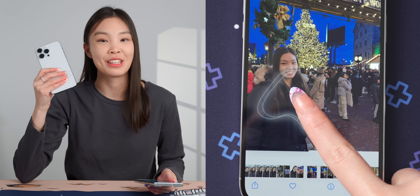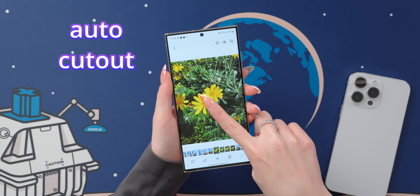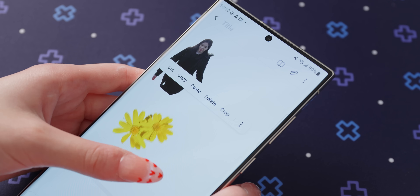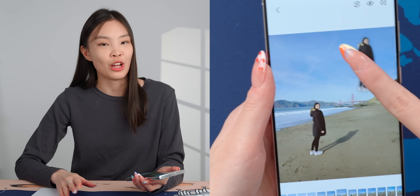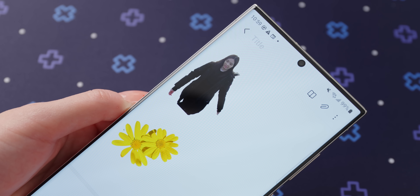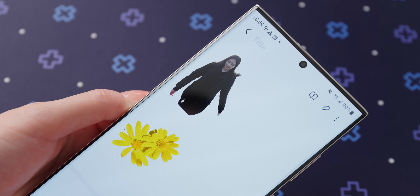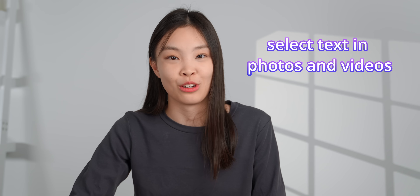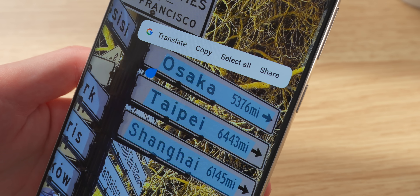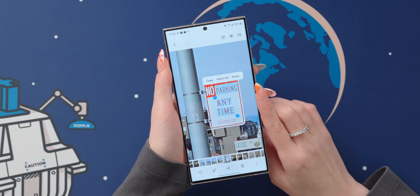The next feature appeared on the iPhone first but now it's here on the Samsung too — that's pressing and holding on a subject to get a transparent cutout of it. I love this concept. It's not particularly useful, but I've been having lots of fun sending transparent cutouts to my friends. Also, you can press and hold to select text in both photos and videos, which has been quite helpful.